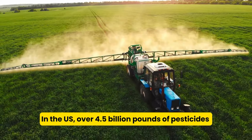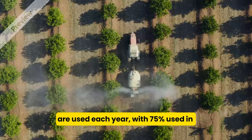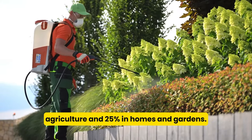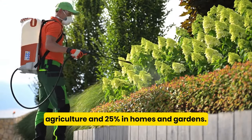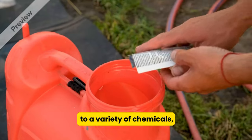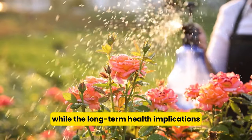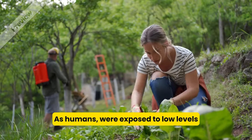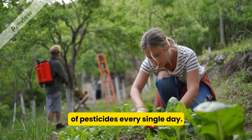In the US, over 4.5 billion pounds of pesticides are used each year, with 75% used in agriculture and 25% in homes and gardens. The prevalence and widespread use of pesticides has increased our exposure to a variety of chemicals, while the long-term health implications are still being studied. As humans, we're exposed to low levels of pesticides every single day.